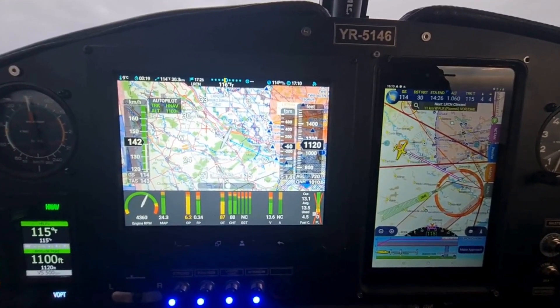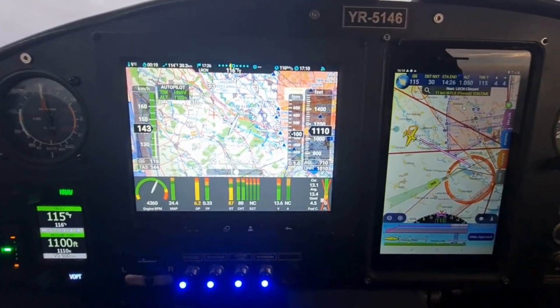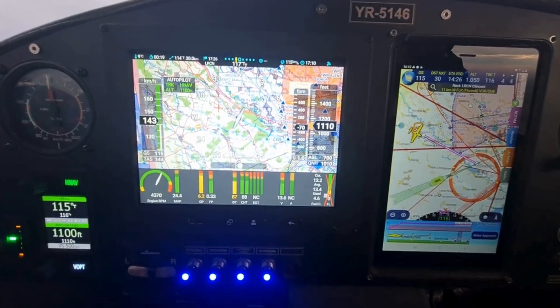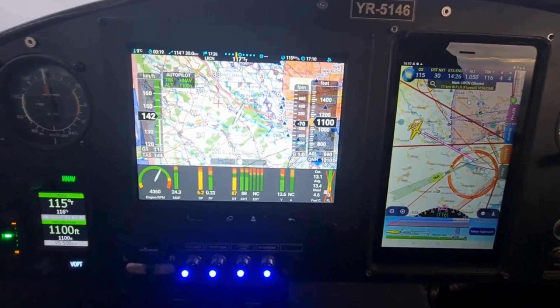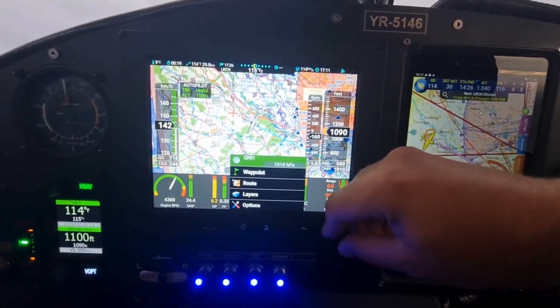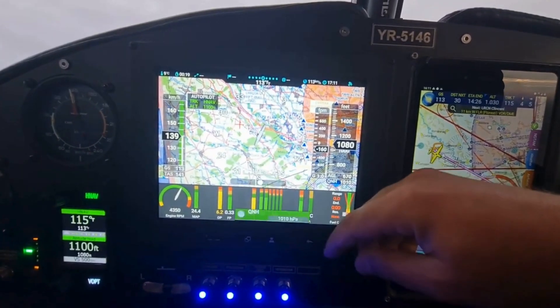Canardia Autopilot and NISIS III represent the future of general aviation technology. By mastering these systems, pilots can enjoy greater confidence, precision, and situational awareness. With regular practice and proper maintenance, these tools will transform your flying experience into one that is safer, smoother, and more enjoyable.